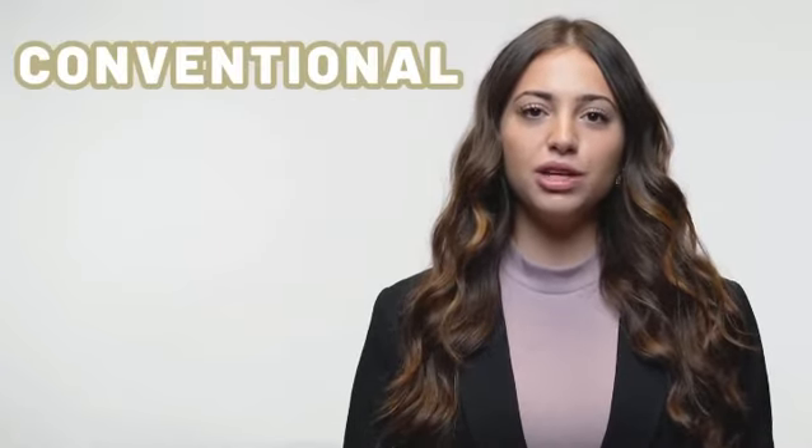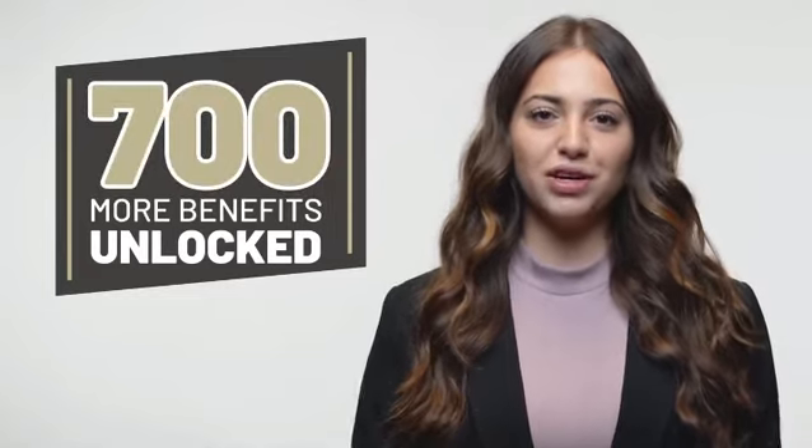The three most popular loan programs are VA, FHA, and conventional. To qualify for a VA loan, you need a credit score of 580. For an FHA loan, you need a credit score of 600. And for a conventional loan, you need a credit score of 620, but you unlock way more benefits with a 700 credit score.